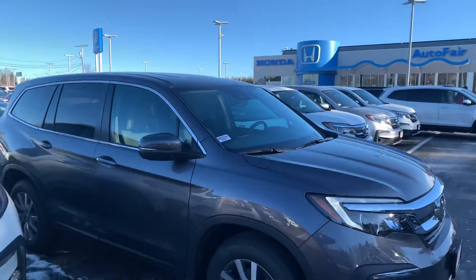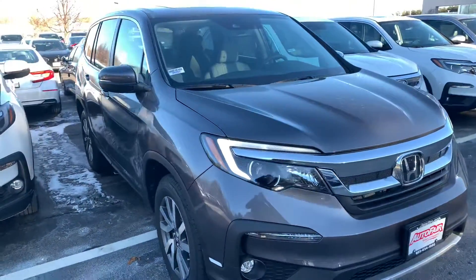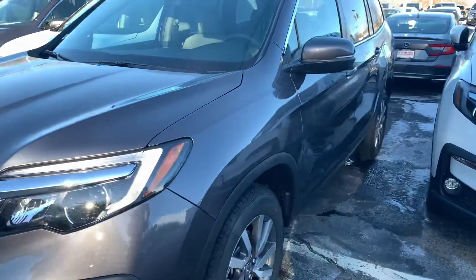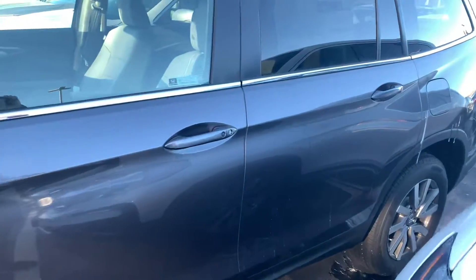Hey Lily, this is Bob Black over at AutoFair Honda in Manchester, New Hampshire. Thanks for your interest in the 2021 Honda Pilot EXL. This model is in modern steel metallic gray with gray leather interior.